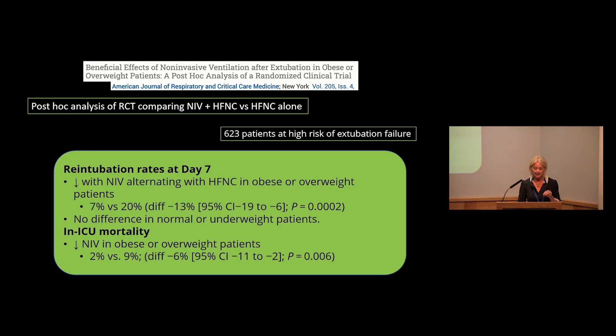A post-hoc analysis of a previous trial compared non-invasive ventilation plus high-flow nasal cannula versus high-flow nasal cannula alone, looking specifically at obese and overweight patients. They identified better protection against re-intubation using non-invasive ventilation in obese or overweight patients, and lower in-ICU mortality in that group, but no difference in normal or underweight patients. While this is a post-hoc analysis and not a direct trial outcome, it prompts thinking about whether patient characteristics and body habitus should influence treatment choices.